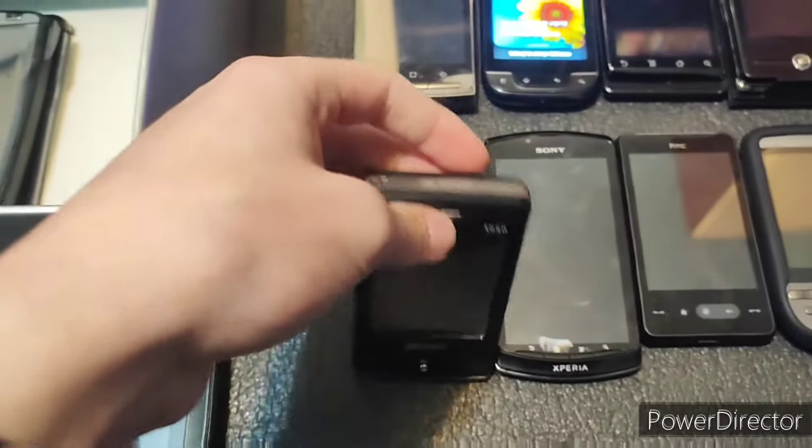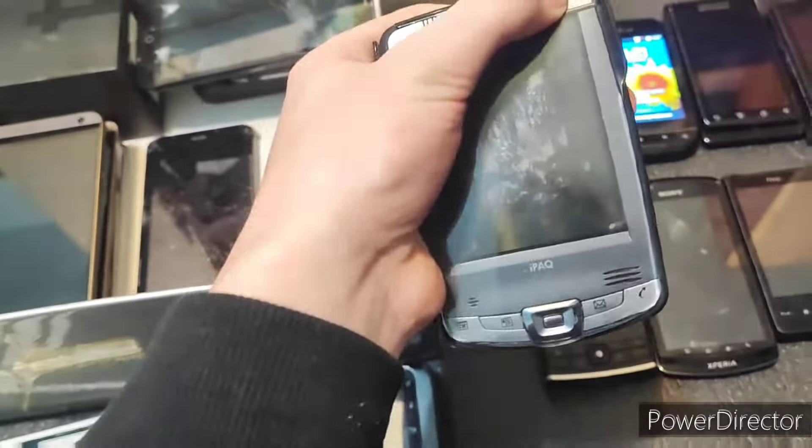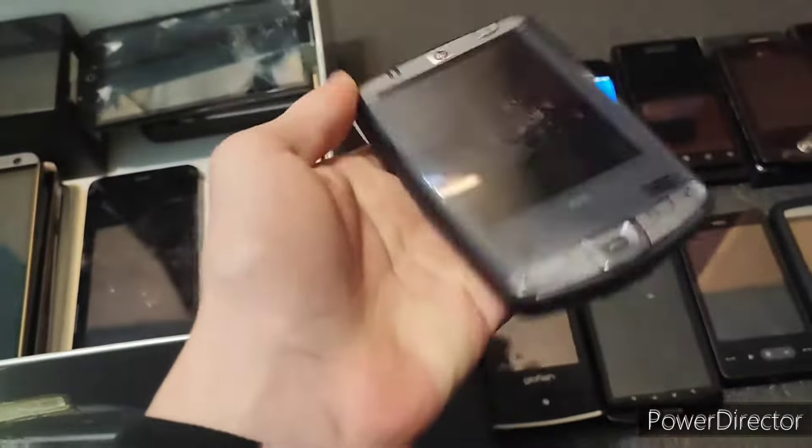We'll see what I do with this one. Next — this is an old one. This is an oldie but a goldie — this is an HP Windows Mobile phone. Literally nothing. Again, untested. We'll put that to the side.